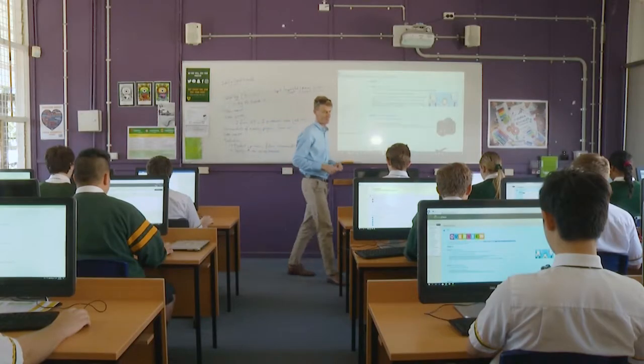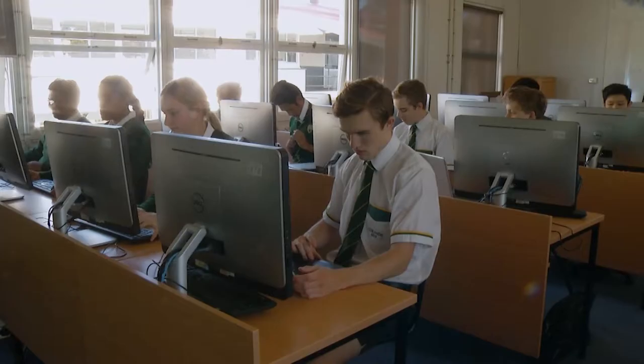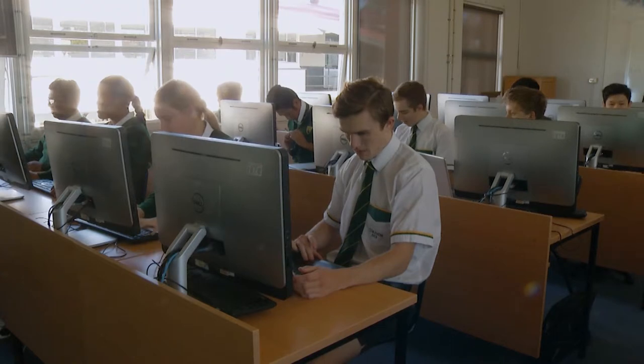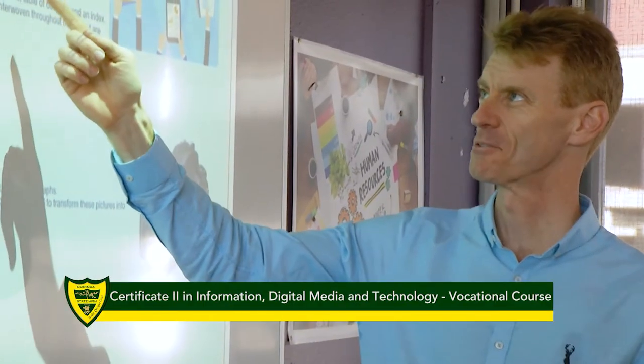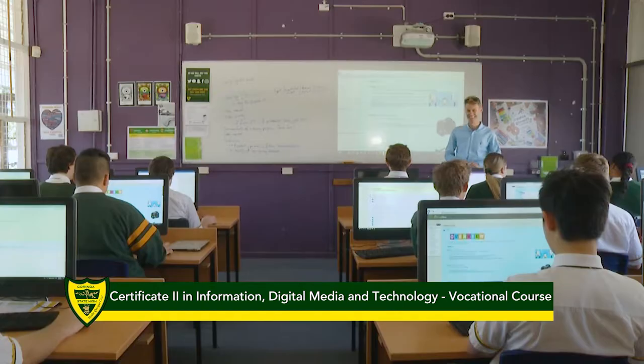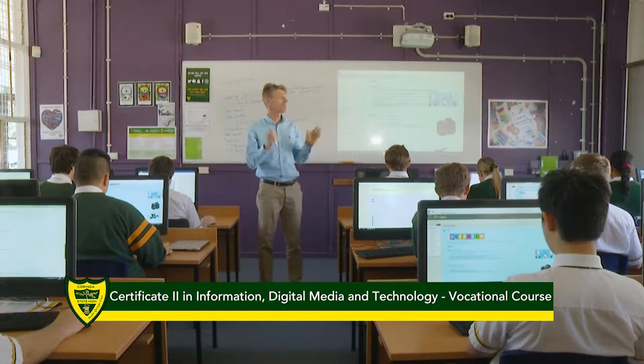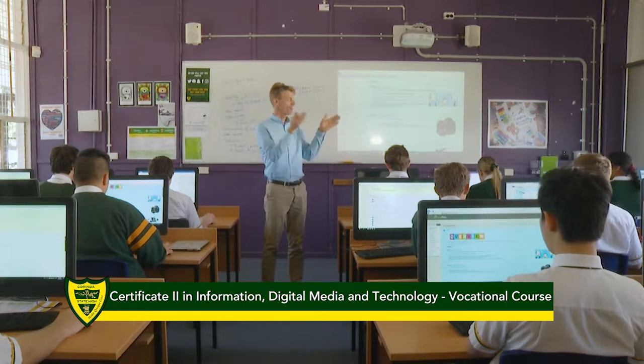My name is Ms. Probst and I am the Head of Department for Digital Technologies, Business and E-Learning at Corinda State High School. I'd like to give you a little bit of information about our subject, Certificate 2 in Information, Digital and Media Technology, or IDMT. The Certificate 2 in IDMT is a VET subject, which stands for Vocational Education and Training.